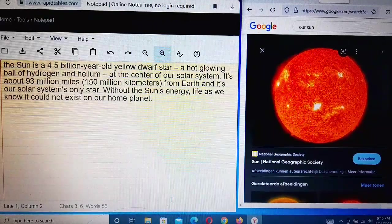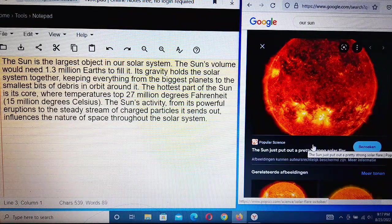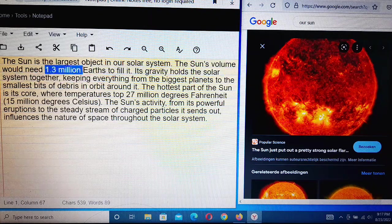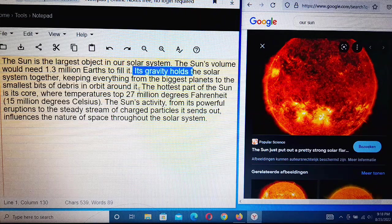The Sun is the largest object in our solar system. The Sun's volume is so large that it would need 1.3 million Earths to fill it. Its gravity holds the solar system together, keeping everything — from the biggest planets to the smallest bits of debris — in orbit around it.